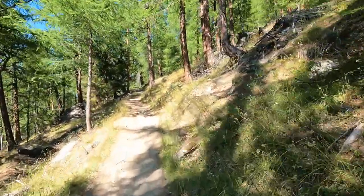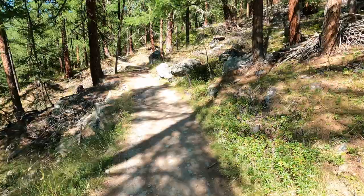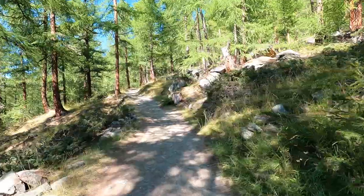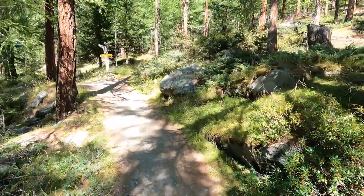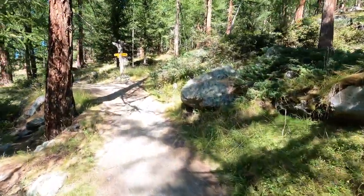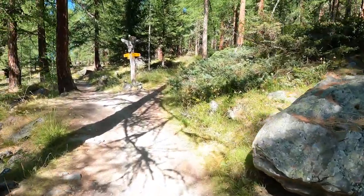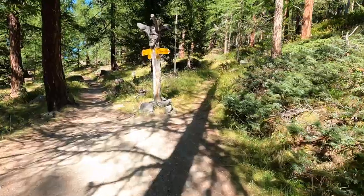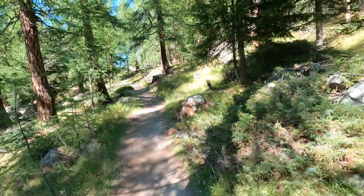I didn't realize how much more video I shot during the third section — the sun was in a much better location and I wasn't getting that glare on my GoPro. I will point out that there's no place to get any water on this trail, so you'll want to bring at least a liter. I brought two liters with me.